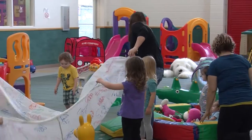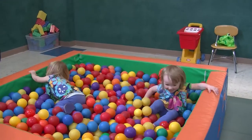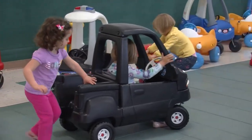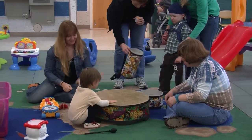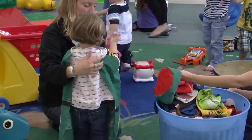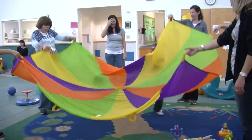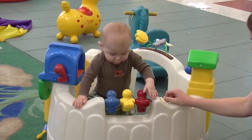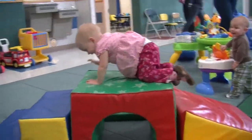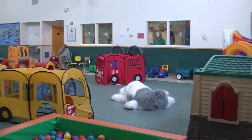Our main room has a ball pool, slides, cars to drive in, musical instruments, dress-up clothes, and parachute play. It has equipment for babies to begin to pull up and climb on, as well as equipment for older children.